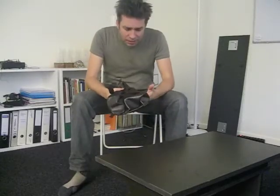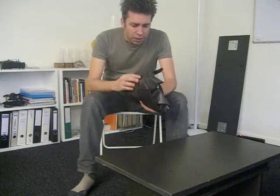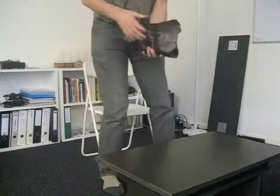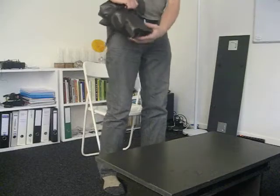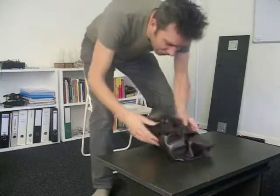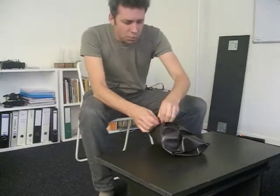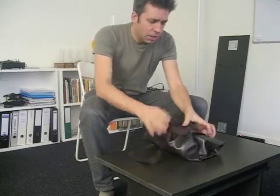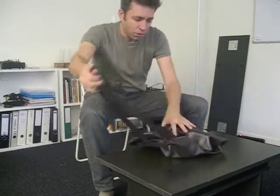Hi, nomadic scientists! I want to show you the result of my newest research into mobile lab equipment. This is actually my bag that I use now to travel, made from leather, so I can carry it. Let's see what's inside — it unfolds like this, with these two strings.